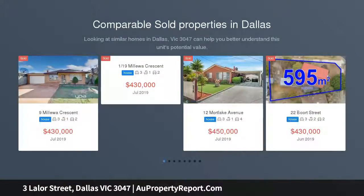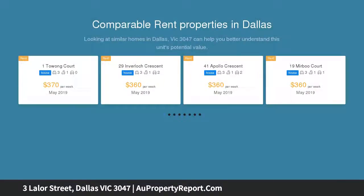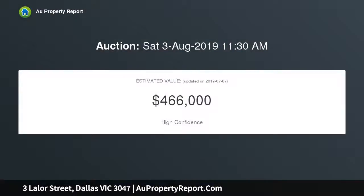First home buyers and investors, here is a fantastic opportunity to purchase this well-presented home in a convenient location that gives you walking distance to schools, Dallas shopping center and local primary and secondary schools.